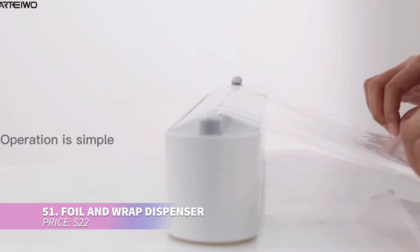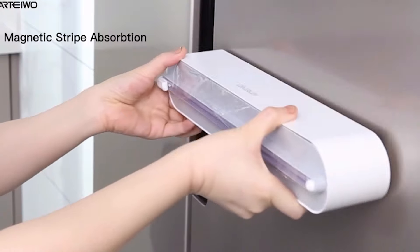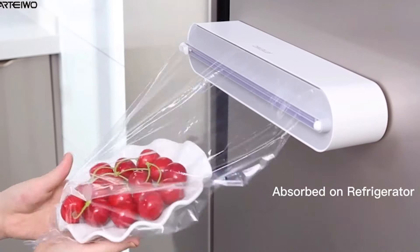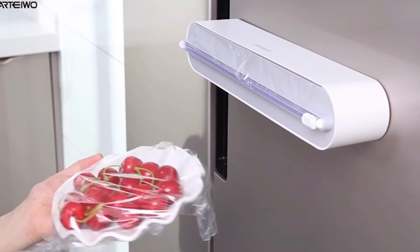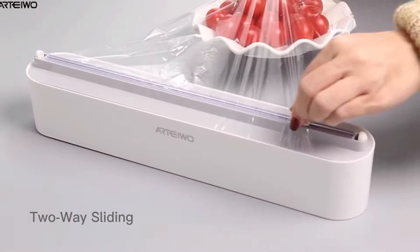Looking for a neat way to handle foil and wrap? Check out this dispenser. It features a two-way sliding blade for easy clean cuts and has a magnetic base for storing it on your fridge or other metal surfaces. Compatible with cling film, foil, and baking paper, it fits standard household roll sizes effortlessly.